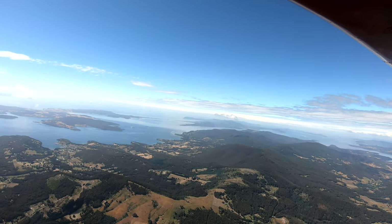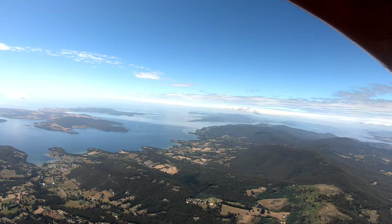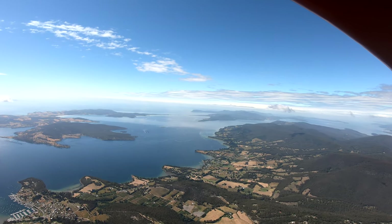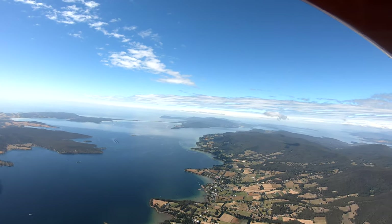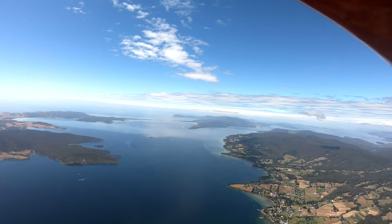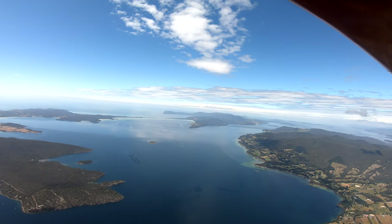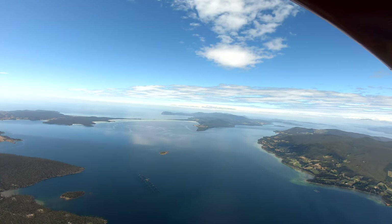We're getting towards there now and we're seeing Bruny Island fairly clearly. The airstrip is on that second piece of land you can see, the one which is connected to the big south island by a very tiny, thin neck of land. Our track will take us along the D'Entrecasteaux Channel over what they call Great Bay and towards the left-hand side of that neck, where we're going to turn to come back and land on the airfield on that block of land.